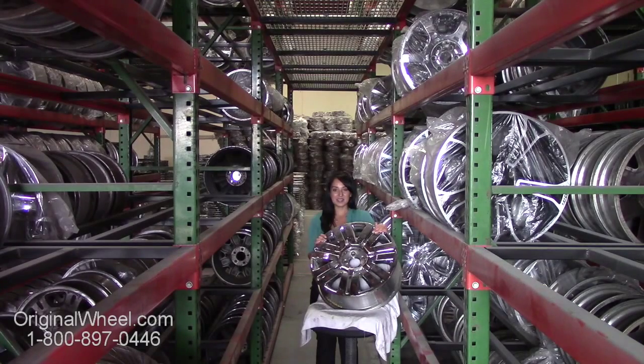All you have to do is click on the link in this video. It'll take you directly to the OriginalWheel.com website. From there, you can browse our entire inventory of wheels and rims.